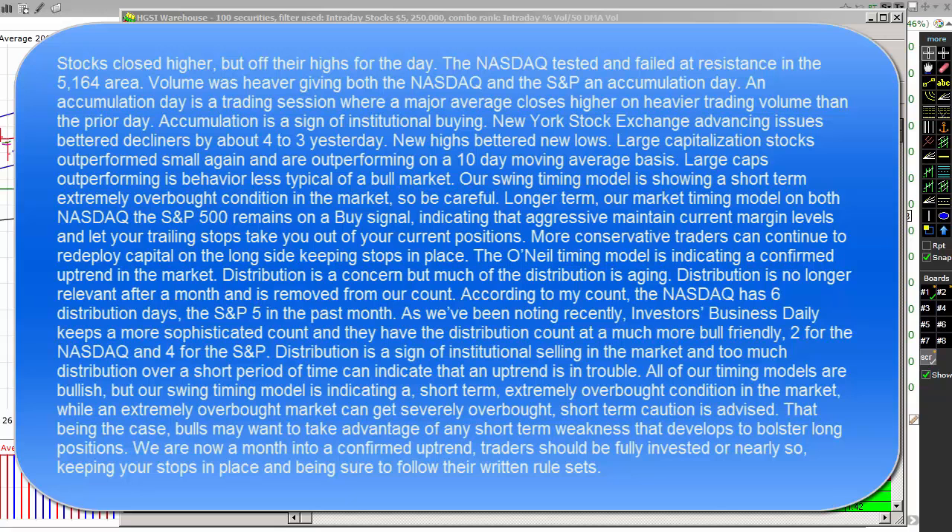The O'Neill timing model is indicating a confirmed uptrend in the market. Distribution is a concern, but much of the distribution is aging — it's no longer relevant after a month or so and is removed from our account. According to our count, the NASDAQ has six distribution days and the S&P 500 has five in the past month. Investor's Business Daily keeps a more sophisticated count and has distribution at a much more bull-friendly two for the NASDAQ and four for the S&P. Distribution is a sign of institutional selling, and too much over a short period can indicate that an uptrend is in trouble.